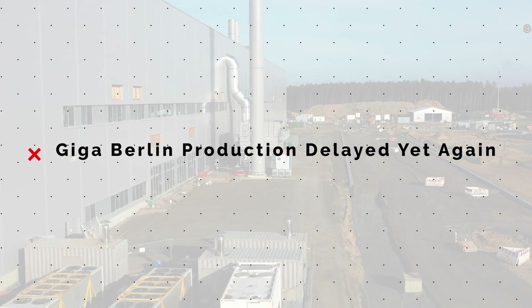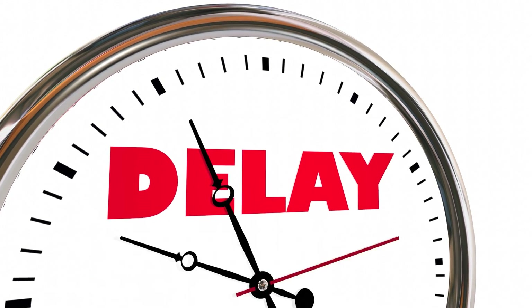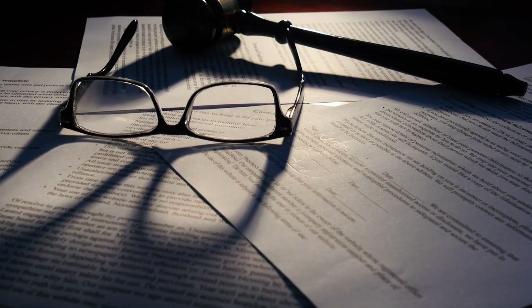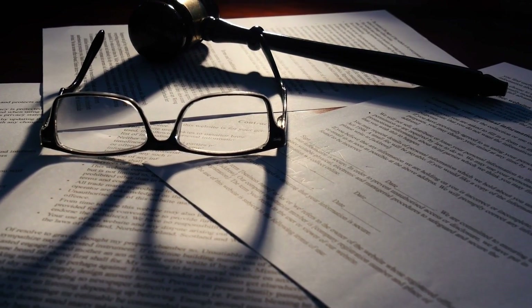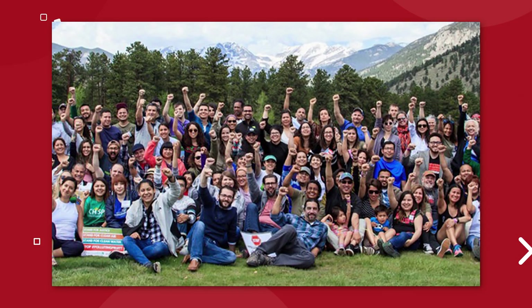In an announcement that will shock no one, the German government is again delaying the final approval for vehicle production at Tesla's Giga Berlin factory. This time, the government has chosen to stop and redo their public consultation process because the people of Brandenburg were not given enough advanced notice that online public consultations were beginning. There is a stipulation in the law that says the government must give public notice at least seven days in advance of the public discussion — they didn't do that. An environmentalist group called them out on it, and to rectify the situation, the government has chosen to do the whole thing over again.